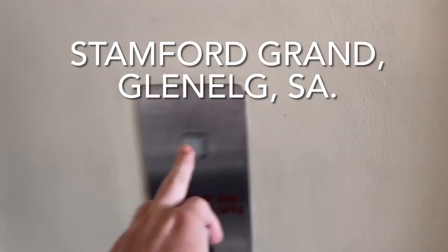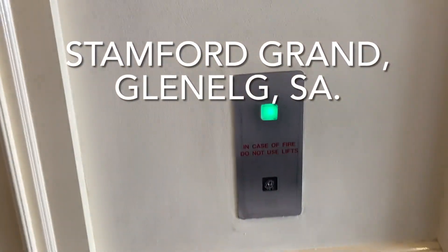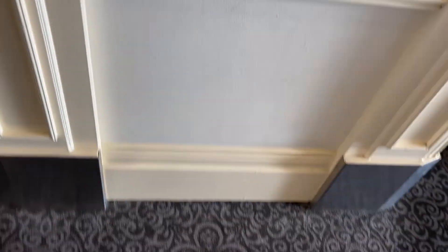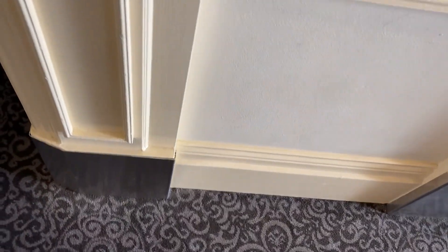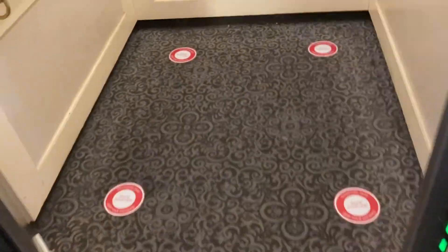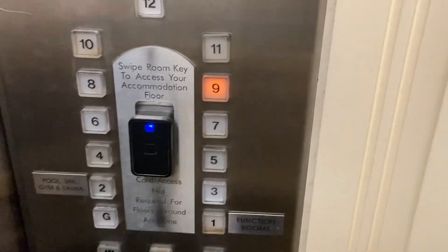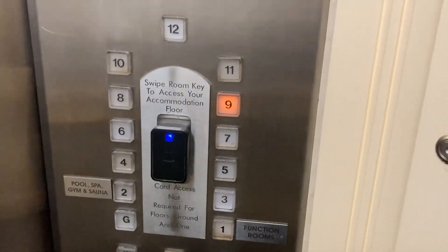These are the lifts at the Stamford Grand Hotel in Glenelg, South Australia, and it's green for up. Which of these 3 lifts is going to be? This one. 2 appear. Only unlocks the room you're on, so 9 is where it's at.